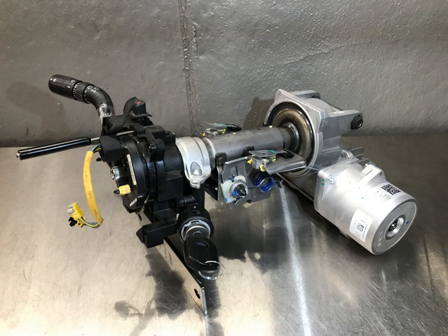Heavier vehicles, as are common in some countries, would be extremely difficult to maneuver at low speeds, while vehicles of lighter weight may not need power-assisted steering at all.